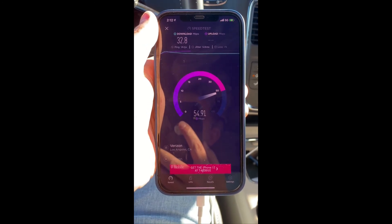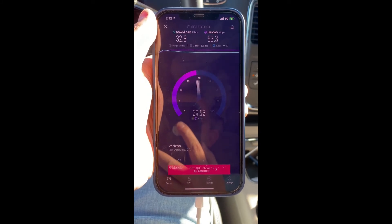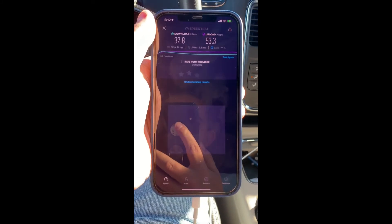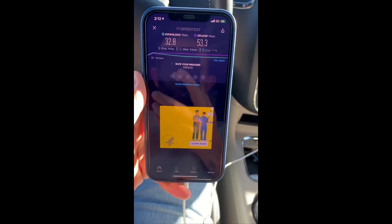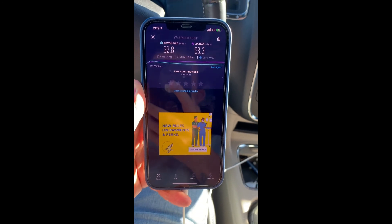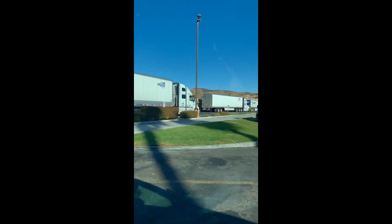Obviously we can't compare upload because, unfortunately, on the other AT&T phone I'm unable to download the app as it's a work phone. So those are the numbers for 5G Nationwide. And just so everyone can see, I'm in the middle of nowhere.